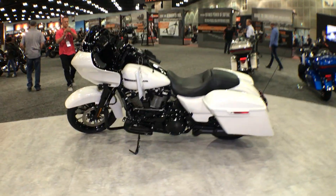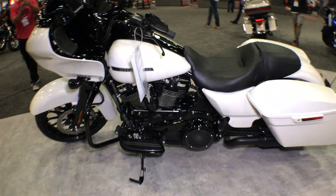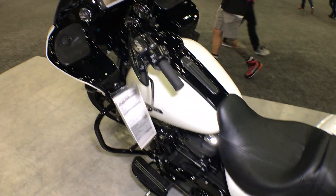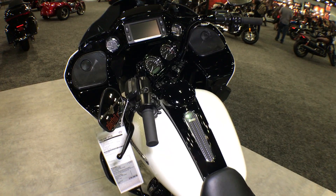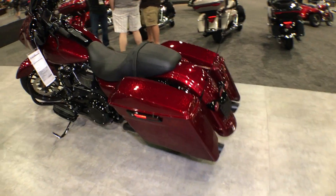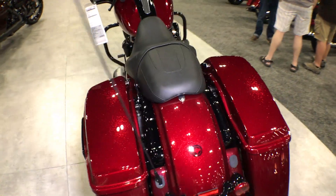Over here we have another Road Glide Special in Bonneville Salt Pearl — nice contrast with the black, sharp-looking bike. Here we've got the Street Glide Special dressed in the hot red flake Hard Candy Custom.